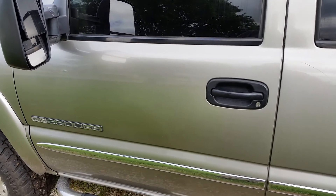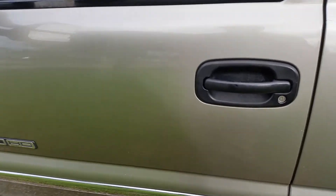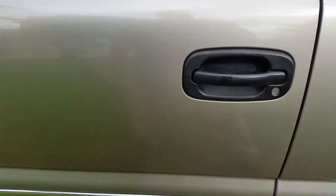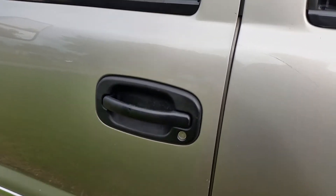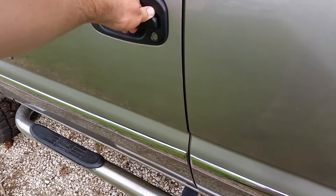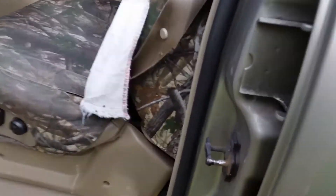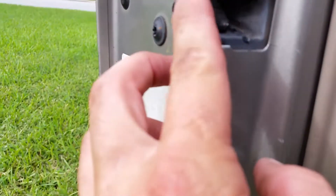Hey everybody, welcome to the channel. Today I'm showing you a few details about a door — I'm getting a new door for the truck, a newer one. I'll show you why. I've always had trouble with this door sagging real bad. You can kind of see how bad that is — just watch it drop. Look how hard it is to get that little sucker out, and look how bad the striker is.